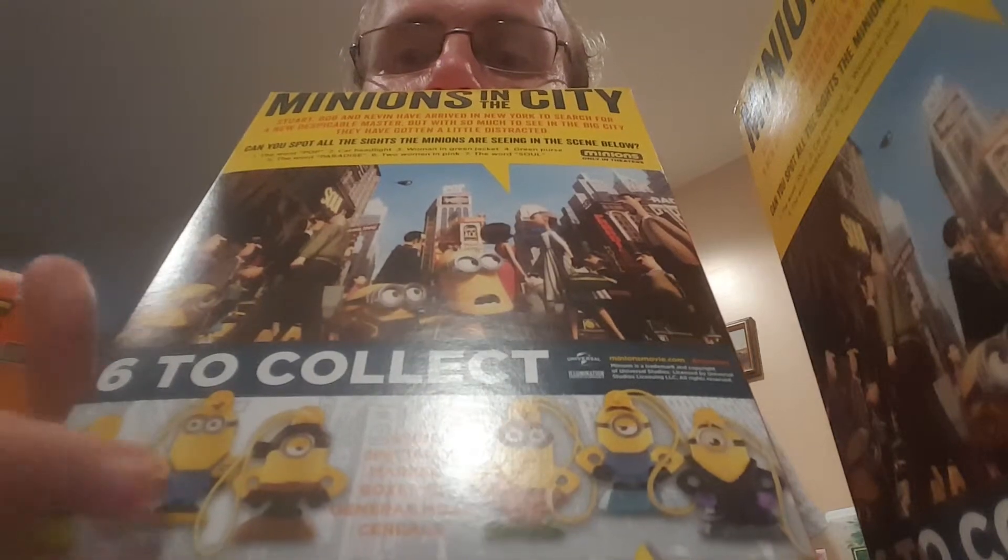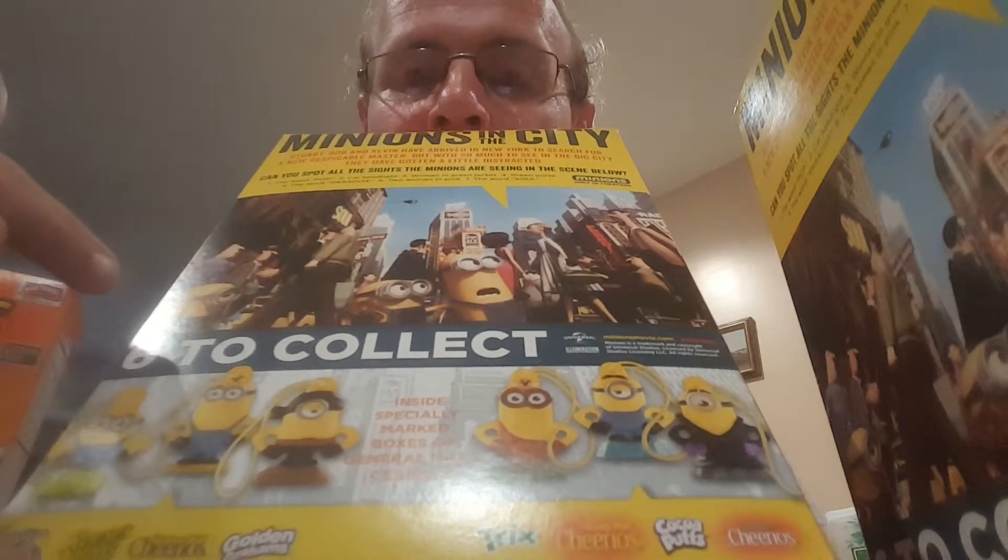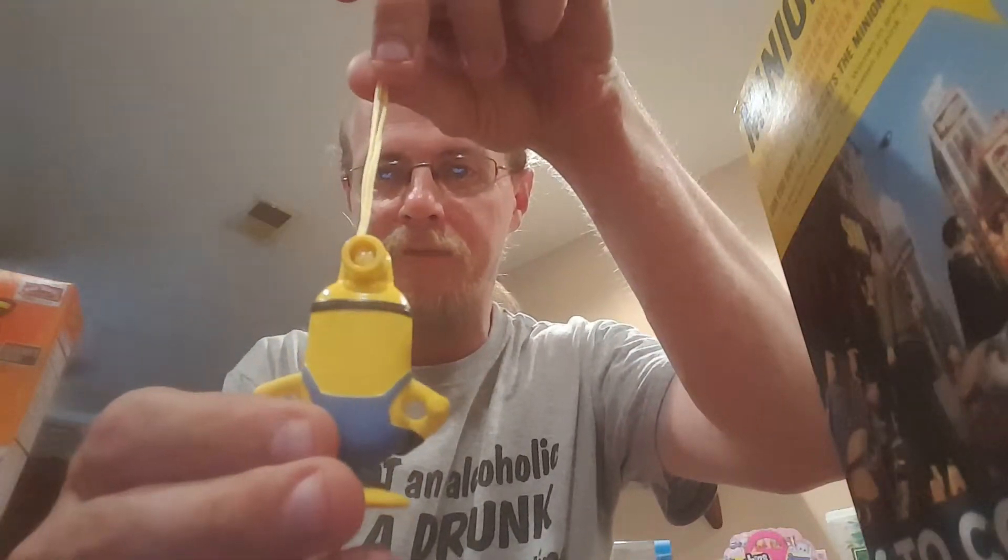So far I've gotten that one, that one, and the pirate. I think I got six boxes. Hopefully I can fill out my collection, so let's go ahead and get into these and make this a quick video — I've got things to do. Oh there he is — got this one again, that's okay, you're going on my Christmas tree. Let's get Kevin out.